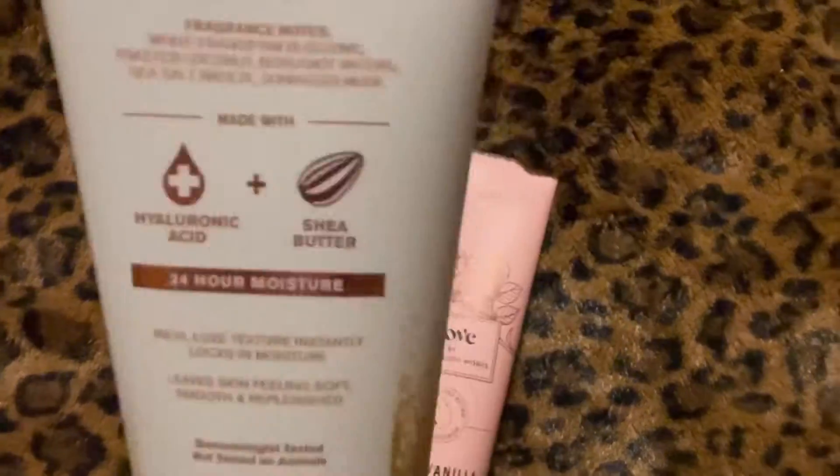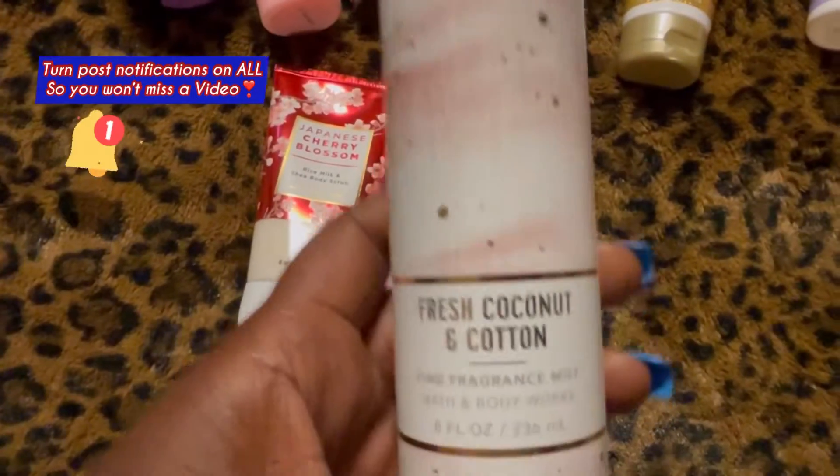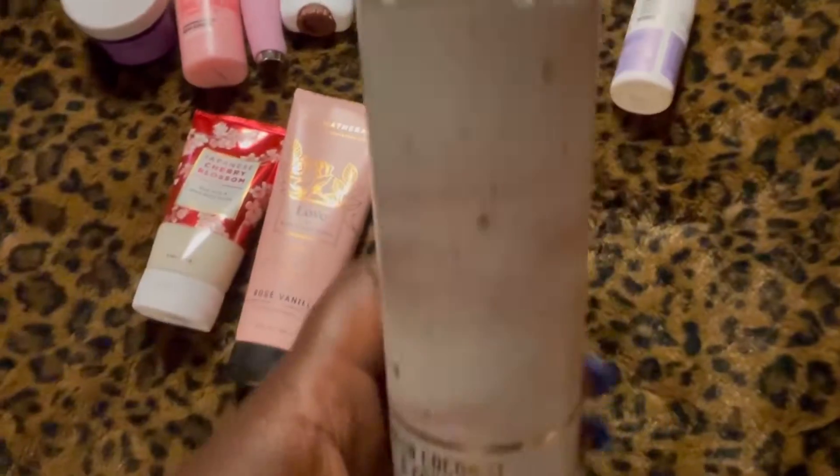After the shower I'm going to try my 'At the Beach' Bath & Body Works body cream — these are the fragrance notes in it. I don't have a matching body spray, but I'm going to use the Fresh Coconut and Cotton fragrance mist.